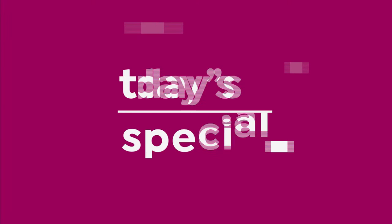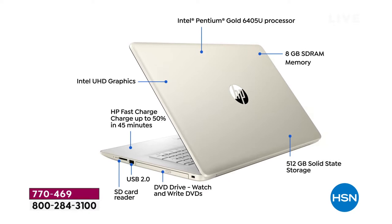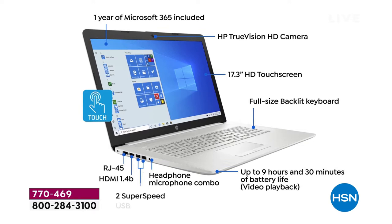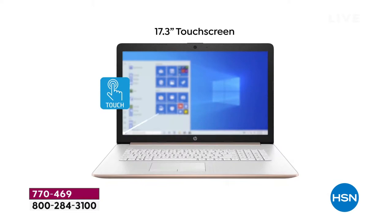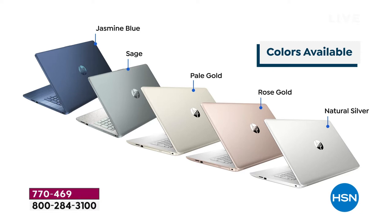With HP, Microsoft, and Intel built inside, you've got that 17.3-inch touchscreen computer. This has been a full year in the making. We've got the Intel Pentium Gold processor, one-year Microsoft 365, a full-size backlit keyboard, and with that touchscreen feature and True Vision high-definition webcam, you've got an incredible computer.